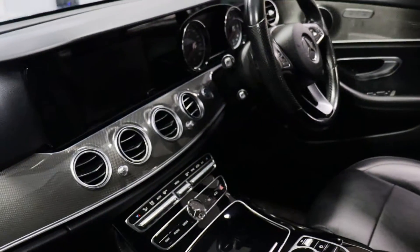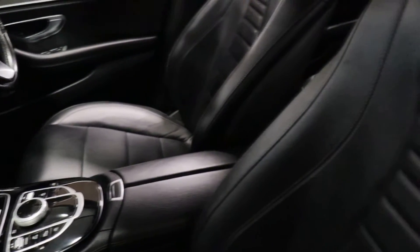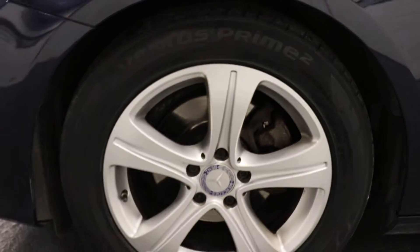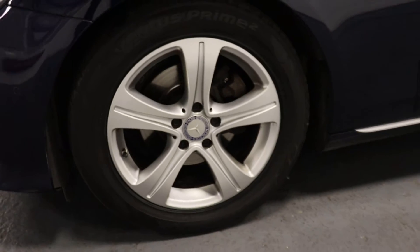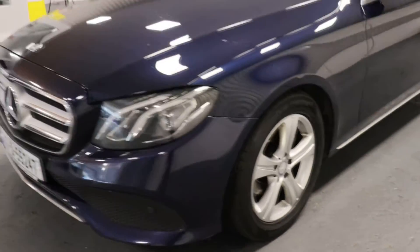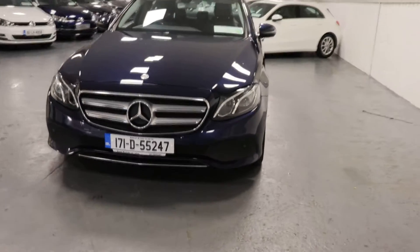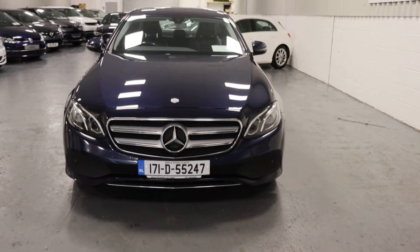Ambient lighting inside, centre armrest, alloy wheels, daytime running lights, and the Mercedes front grille.